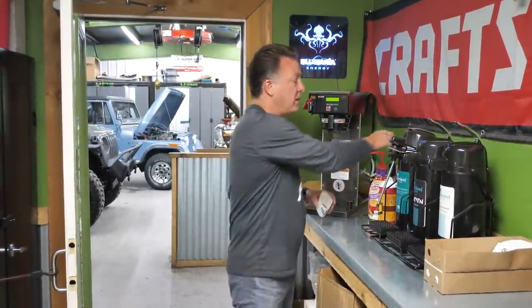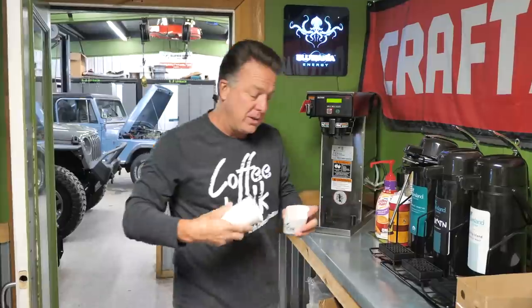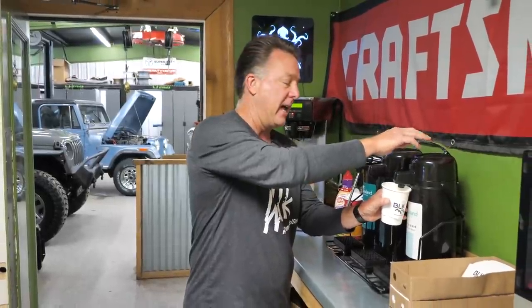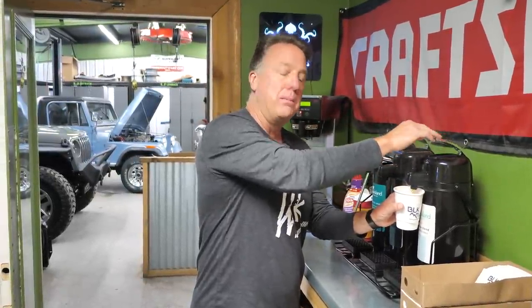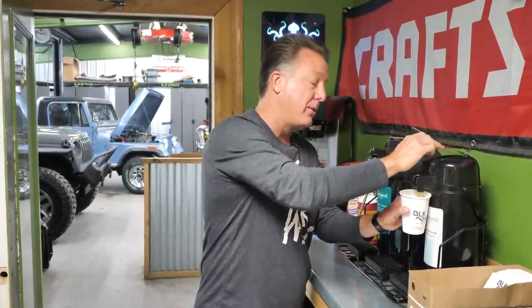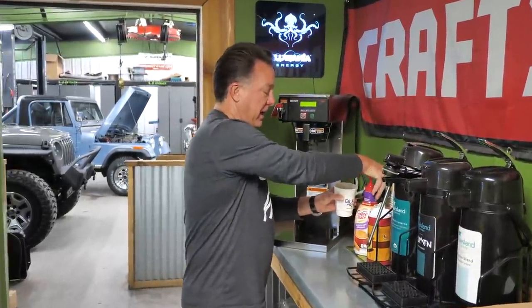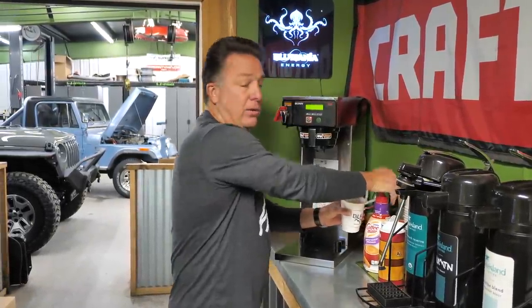Good morning, welcome to Coffee Walk. We're here at Collins Brothers today and it'll be a Jeep Day. We're going to look at three Survivor Jeeps and some restoration progress on two major CJ builds. So what constitutes a Survivor Jeep? Well, according to the Peanut Gallery, it's 80% or better original paint. So grab your cup of joe and let's go.